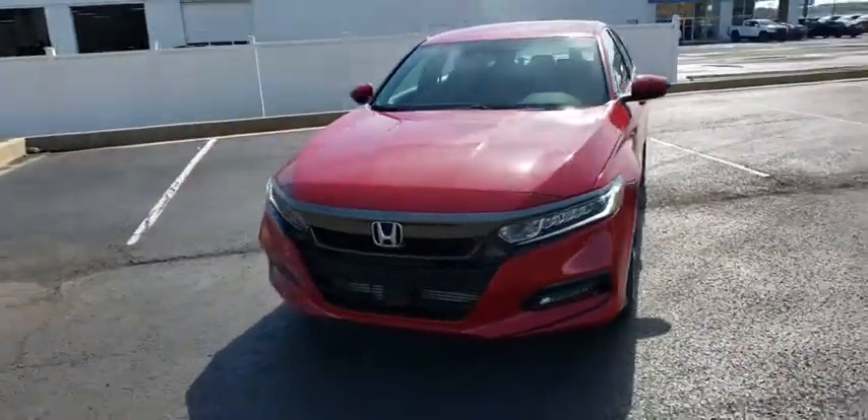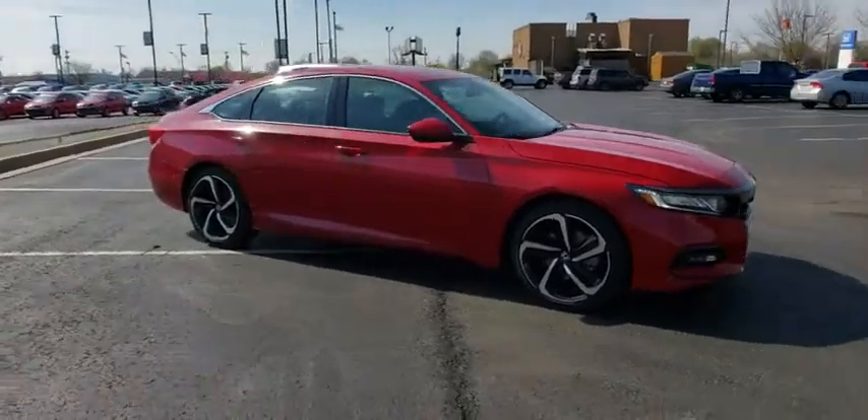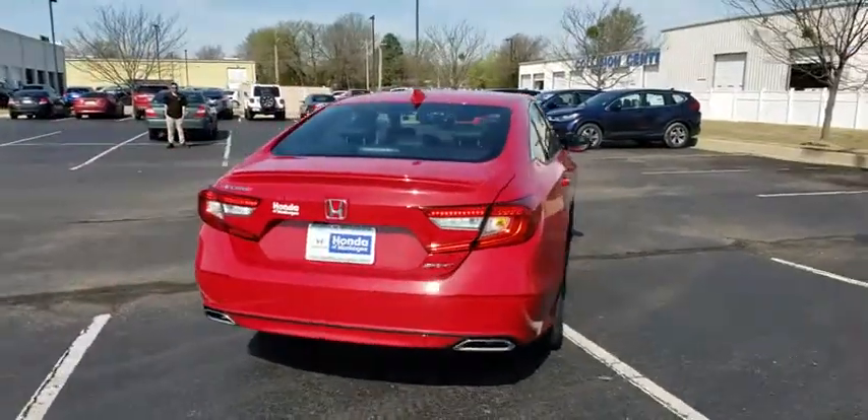2019 Honda Accord. Ingeniously simple yet overflowing with luxury and technological creativity. All that and more in the Accord. Here are some of this vehicle's great options.